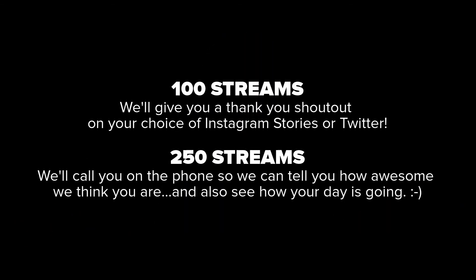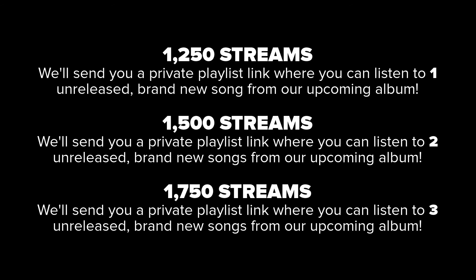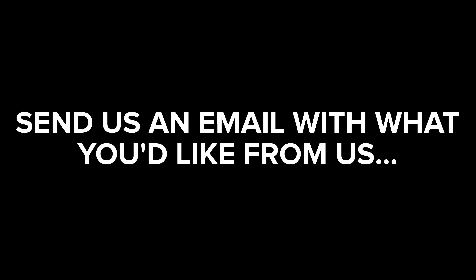Now let's talk prizes. Once again, thank you guys so much for listening to our music. We really do appreciate each and every single one of you, and none of this would be possible without you guys. Happy scrobbling! Love y'all.